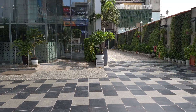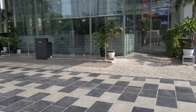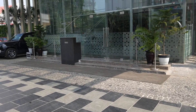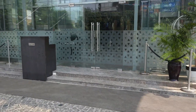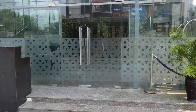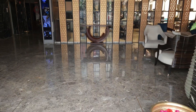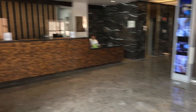This is a Radisson Hotel and we are going to Radisson Hotel. This is the entrance of Radisson. This is the reception area of Radisson.